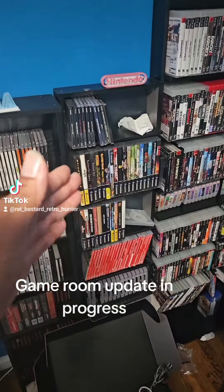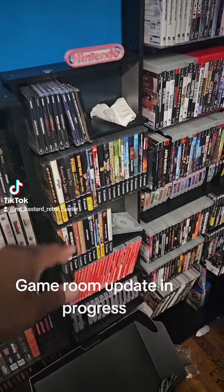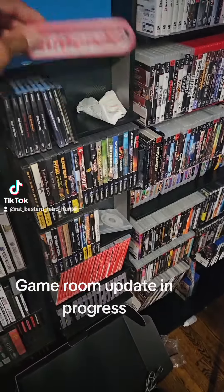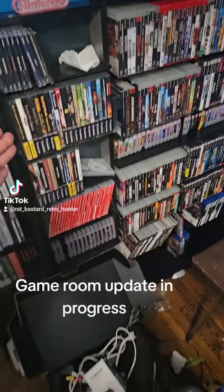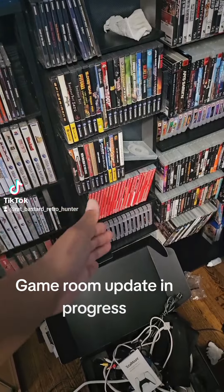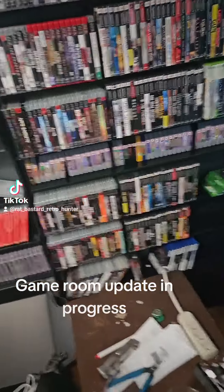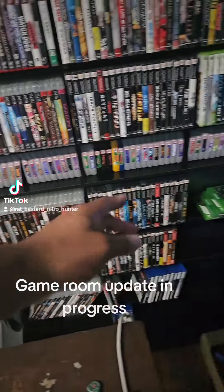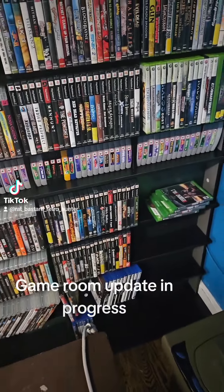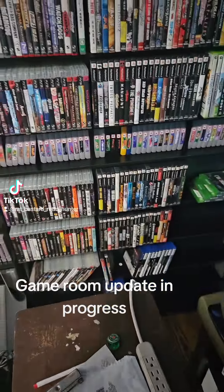Over here is my Nintendo. These are my PS1 games — I'm slowly starting to collect for PS1. I have my Nintendo sign that I 3D printed. I got my Gamecube, Switch, and down there I got my Super Nintendo. And then I put my N64 games across the middle because I got a lot of space and it was perfect — it fit all my N64 games. I can probably fit 2 or 3 more in that little row.